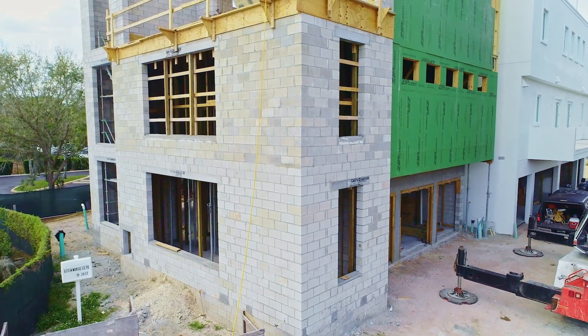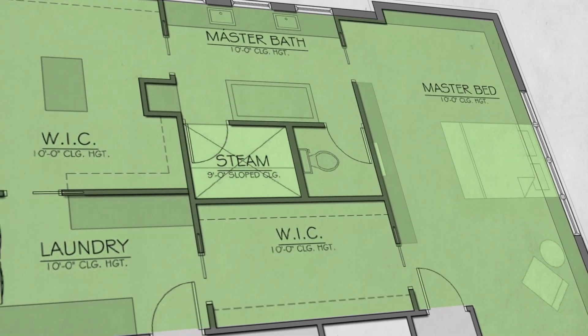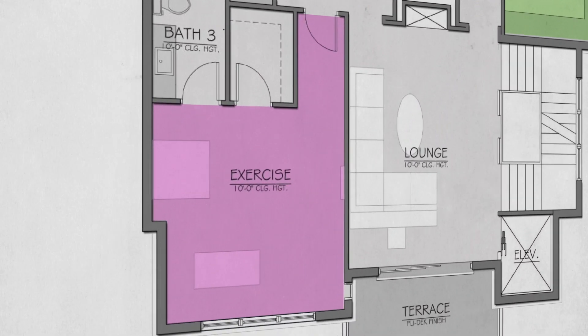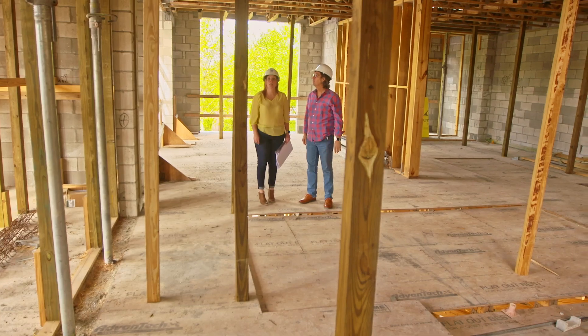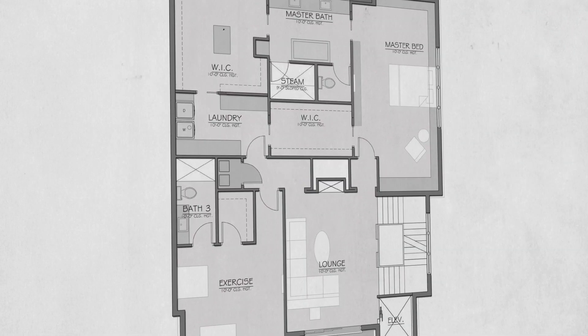On the second floor is really sort of the master suite, so to speak. It has another bedroom that's going to be outfitted as a gym, and it also has a TV area. It'll have a large walk-in closet, large master shower, master bath, and great laundry rooms on that level.